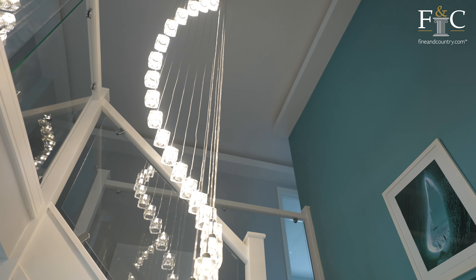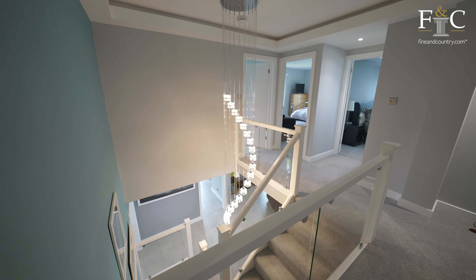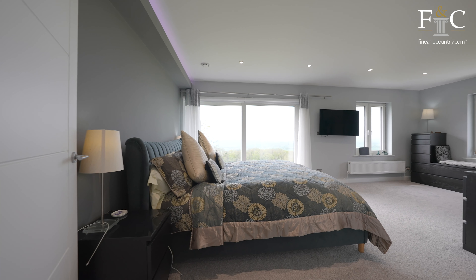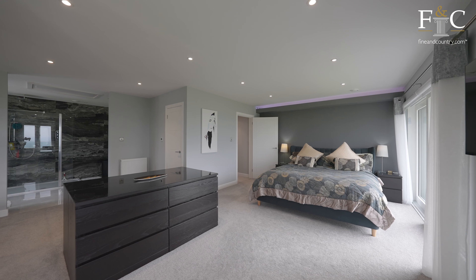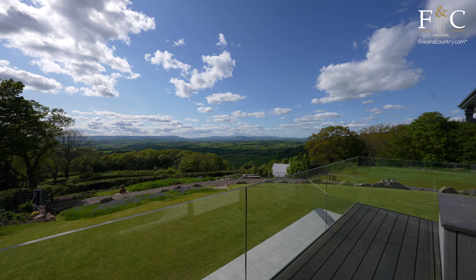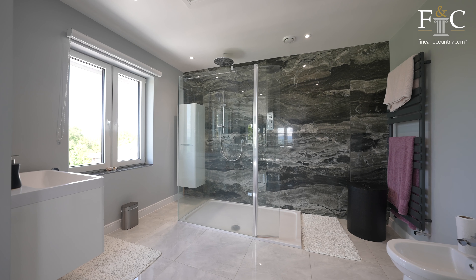To the first floor there's a fantastic gallery landing which gives access to the four bedrooms. The principal bedroom has its own dressing area and sliding doors leading out to a large balcony with fantastic views. The ensuite to the principal bedroom is open plan and has a large shower cubicle.